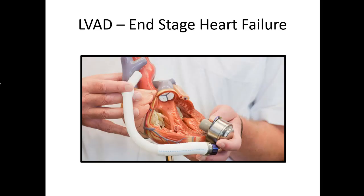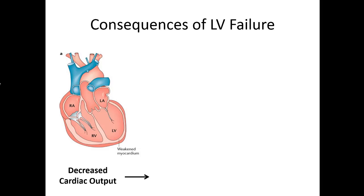When we look at end-stage heart failure patients, one option is an LVAD — we'll talk about that in a separate lecture — but when heart failure gets too bad to perfuse those organs, this is an option for the worst heart failure patients.